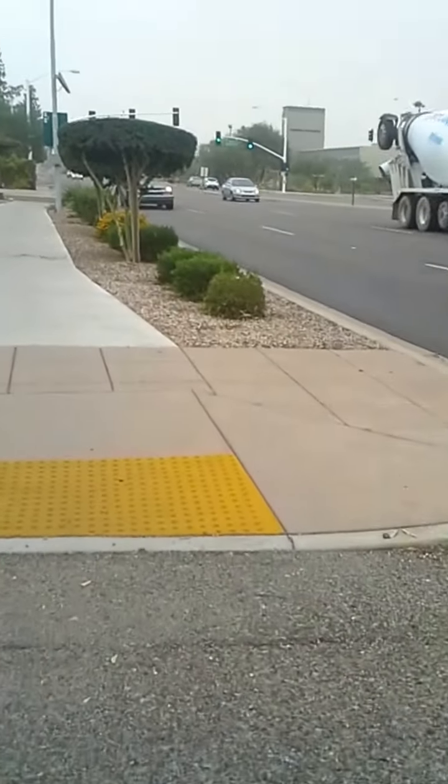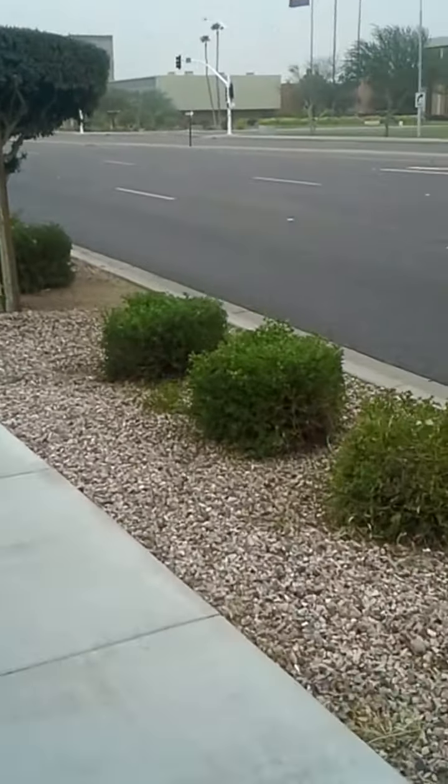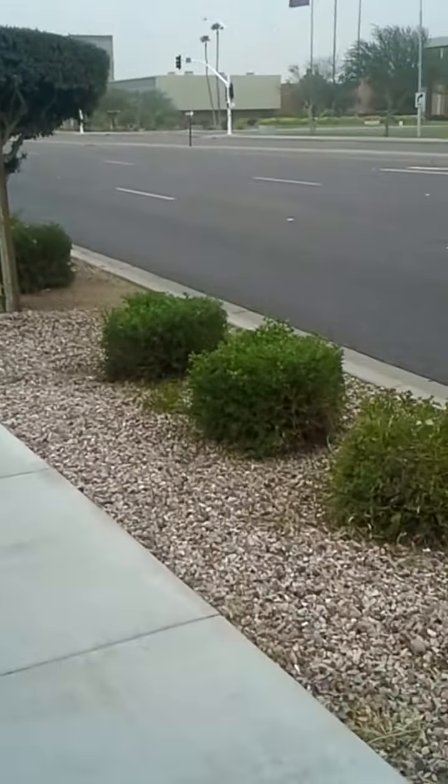But this is a dust storm. This is what a Haboob is in the desert. Now you can see the air is getting kind of hazy looking from the dust. About five minutes ago it was completely clear and all you could see is the tan sky in the distance. It's really, really windy out here.